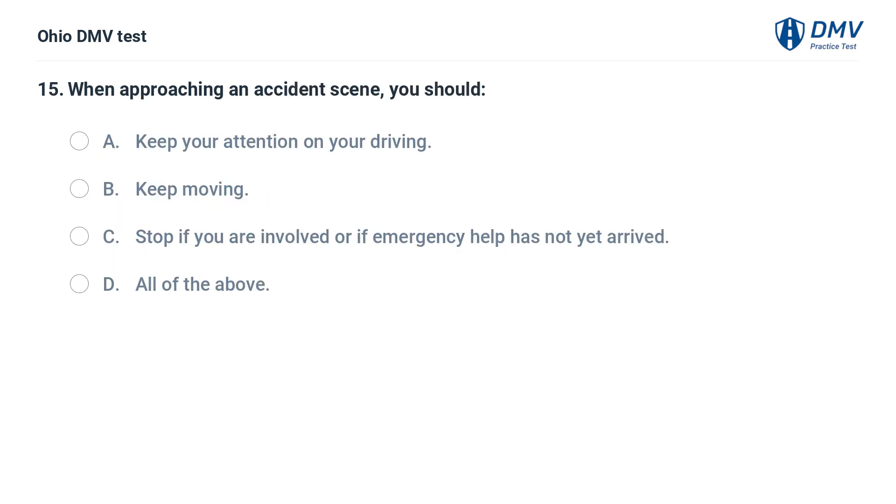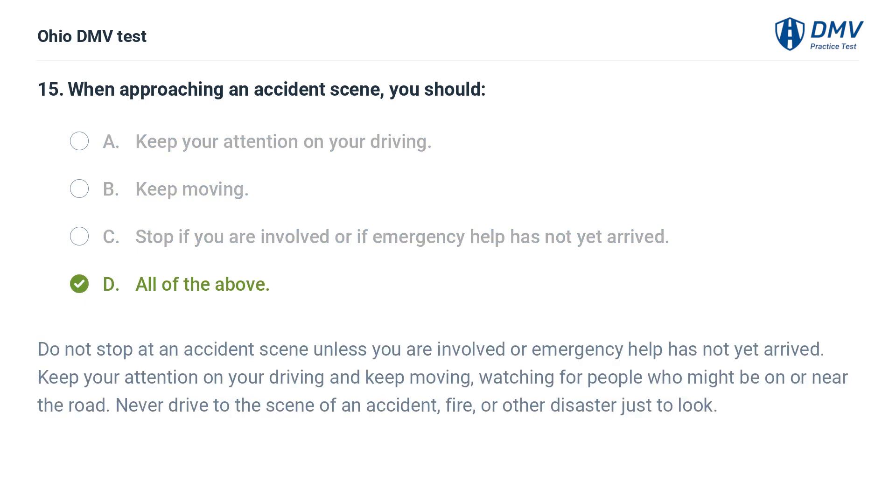When approaching an accident scene, you should: A. Keep your attention on your driving. B. Keep moving. C. Stop if you are involved or if emergency help has not yet arrived. D. All of the above. Do not stop at an accident scene unless you are involved or emergency help has not yet arrived. Keep your attention on your driving and keep moving, watching for people who might be on or near the road. Never drive to the scene of an accident, fire, or other disaster just to look.